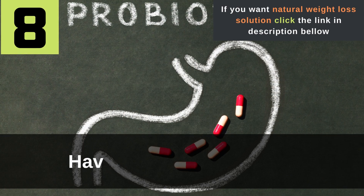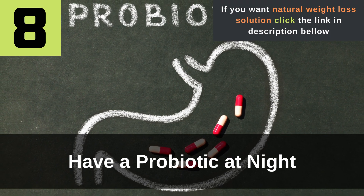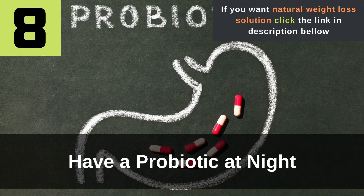Tip 8: Have a probiotic at night. Having a probiotic at night is a quick solution that will make your gut healthier and help you to digest food properly. Its effects are most evident in the long term. However, probiotics can help reduce the appearance of belly fat overnight. While it may take a while for a probiotic to contribute to any significant weight loss, it can help you achieve that flat belly appearance more easily.